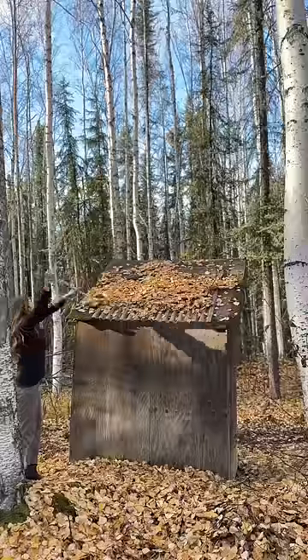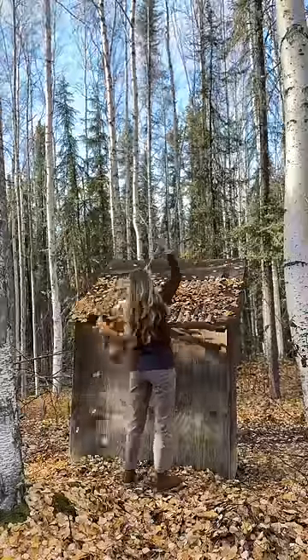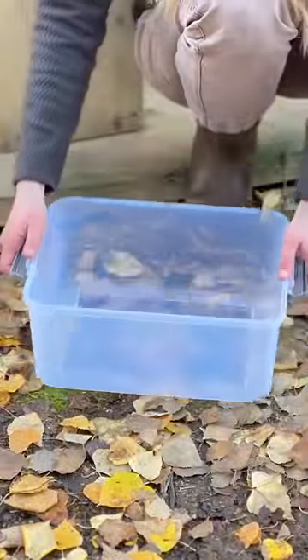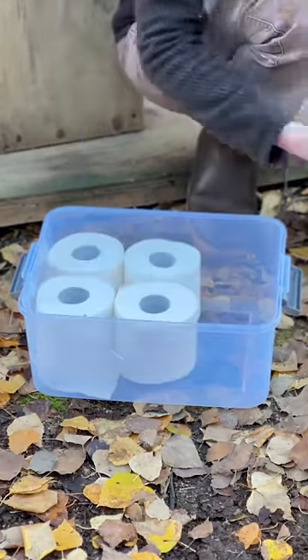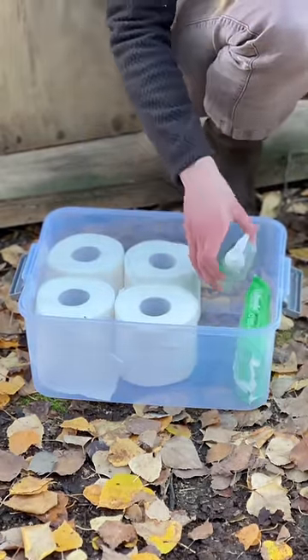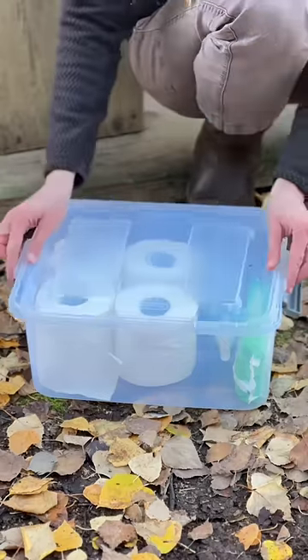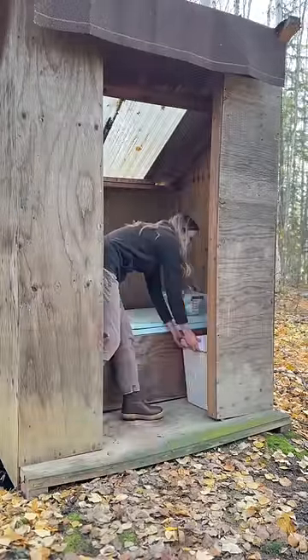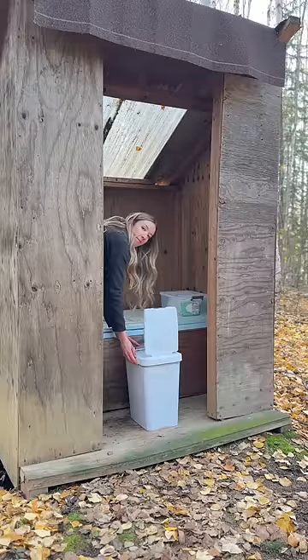I took these videos back in the fall — I had just moved in and wanted to get it cleaned up a little bit. I also created a kit of necessities to keep in the outhouse: toilet paper, wipes, hand sanitizer, and feminine hygiene products. These have surprisingly fared well in the winter. I also have a trash can in the outhouse to collect toilet paper so there's no extra waste in the pit, because it gets pumped.